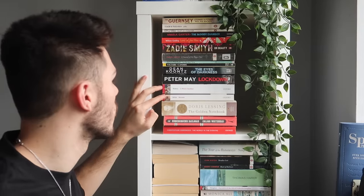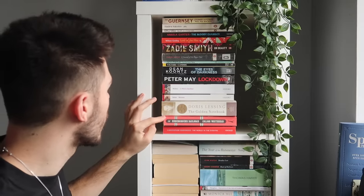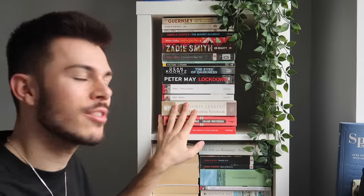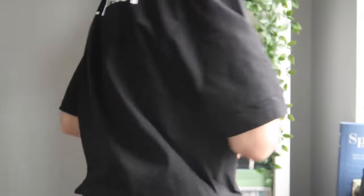The Golden Notebook, The Underground Railroad, and The World in the Evening by Christopher Isherwood. Honestly, it's the range for me — that is a real mix of stuff. I told you this would be chaotic.